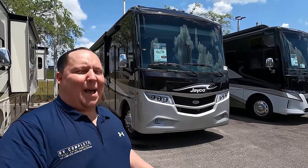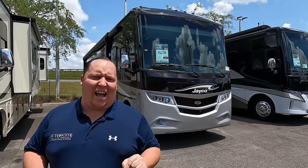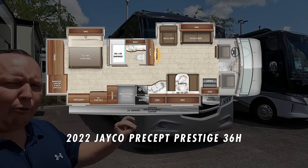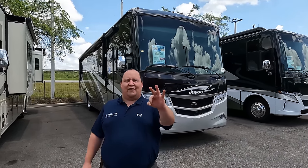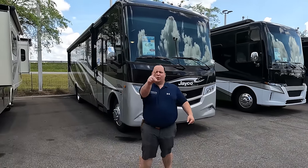Hey everyone, I'm Matt, welcome back to another video. Today I am super excited — we are taking a look at Jayco's top of the line Class A gas motorhome, beautiful big wheels with full body paint. This is a 2022 Jayco Precept Prestige model 36H. We're going to take a look at the outside features first, then the inside features, then we'll give you three things we love and three things we dislike about the Precept Prestige.